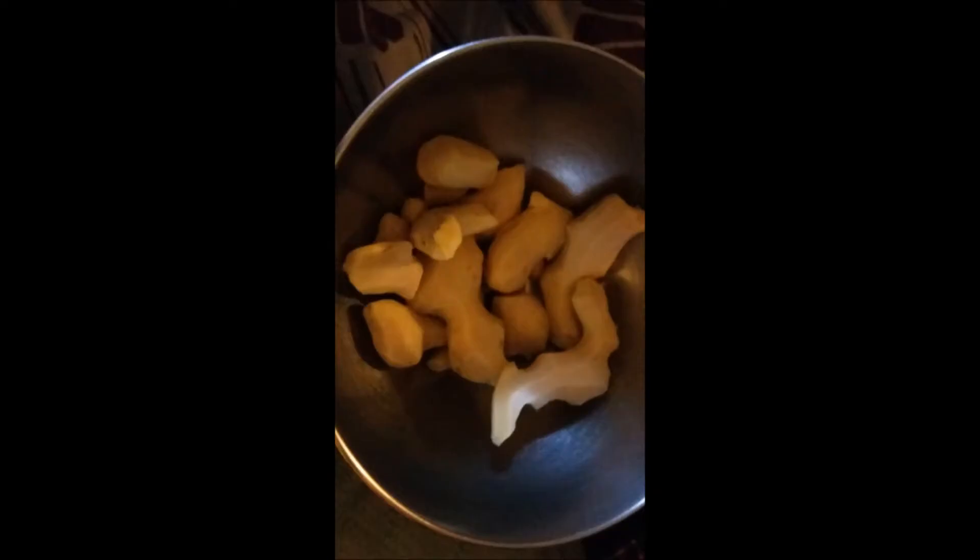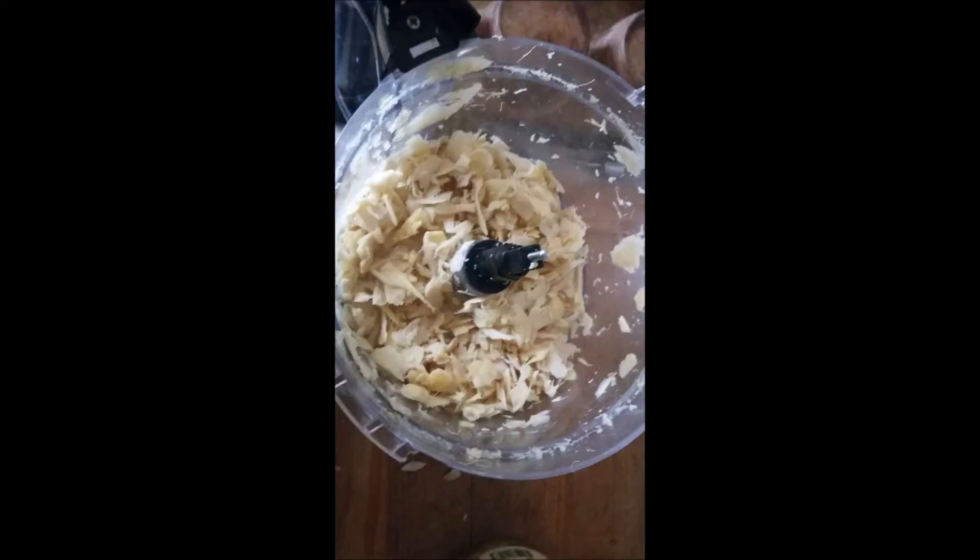First, I peel the ginger, then I rinse the root and place it in a bowl and get it ready for slicing. I then slice the ginger root very thinly in the food processor. You can also use a sharp knife or a potato peeler.